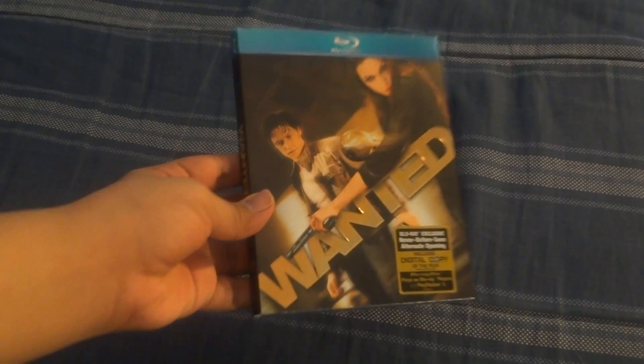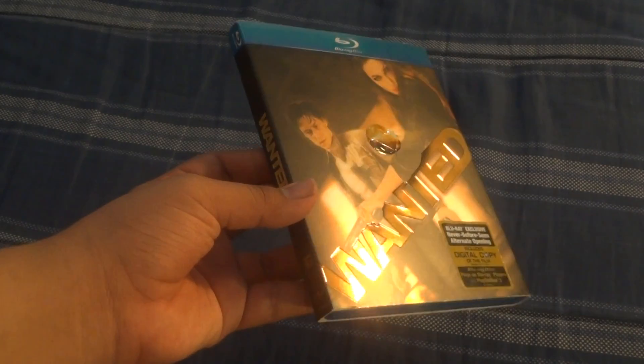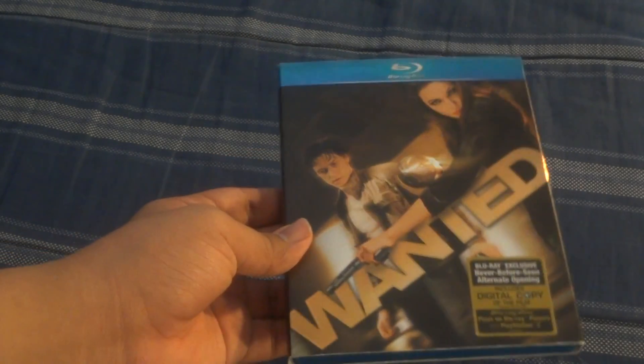This is the one with the exclusive sleeve cover — well, not exclusive, but the rare sleeve cover that's hard to find. As you can see, it's embossed right there. Pretty nice sleeve cover, and it's pretty hard to find.